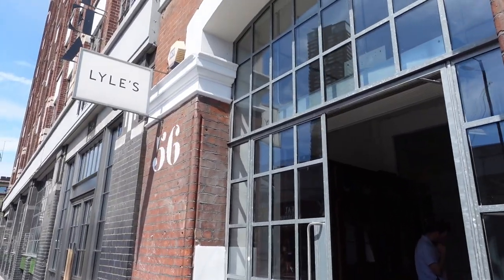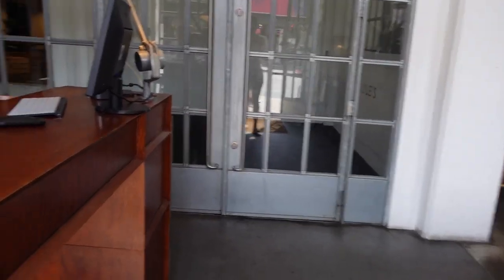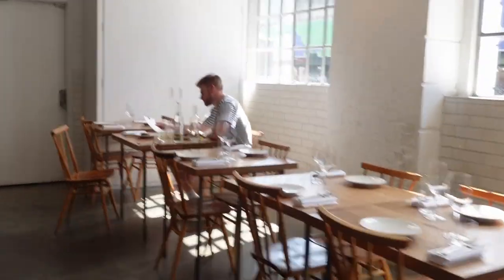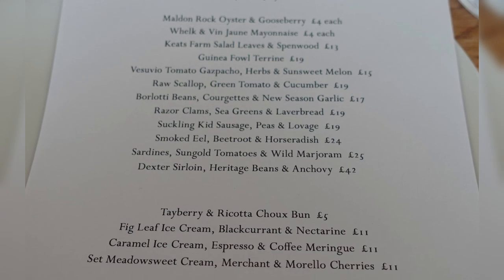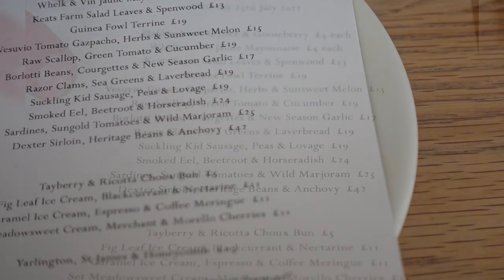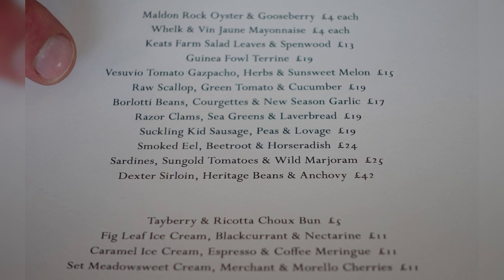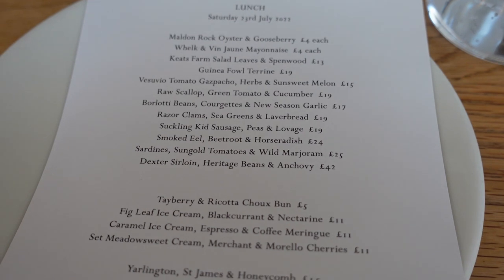It's for my friend's birthday, so let's see how it goes. For the lunch menu we normally say four to six dishes between two. The waiter explains: you have the small snacky bits at the top and more substantial, rich dishes. Some highlights today — definitely the guinea fowl terrine, the scallops, which are really lovely, nice and fresh and light on a hot day like today.